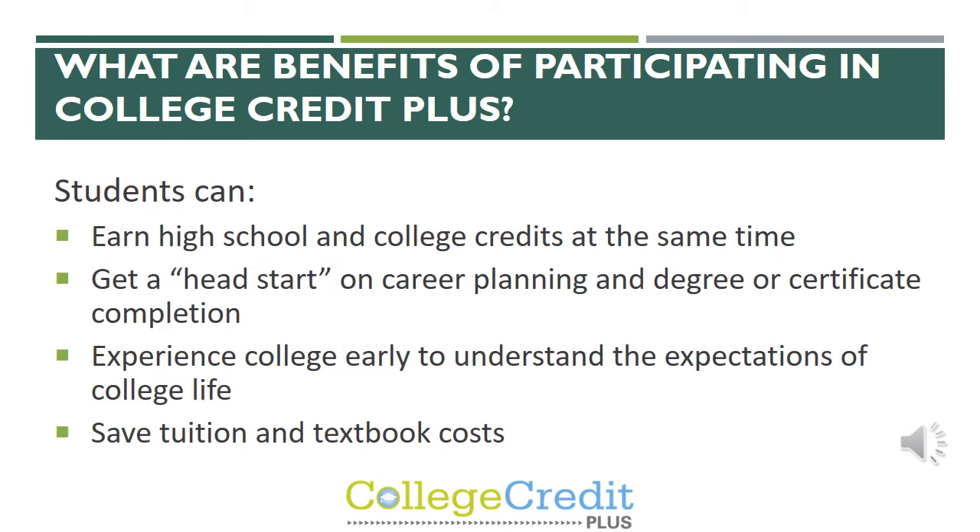Another difference I wanted to talk about is the difference in snow days. We recently did have a lot of snow days, and for students in just their regular high school classes, those courses stopped and picked up where they left off when we got back. However, students who were taking college courses did not stop — they still had assignments due over the snow days and had tests, quizzes, or reports due the day they got back. That is another thing to keep in mind when deciding if CCP is the best choice for your student.